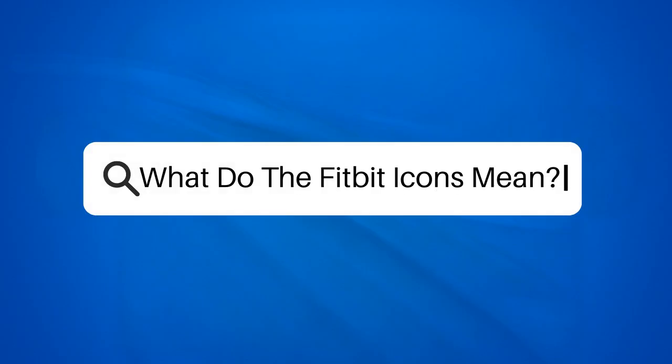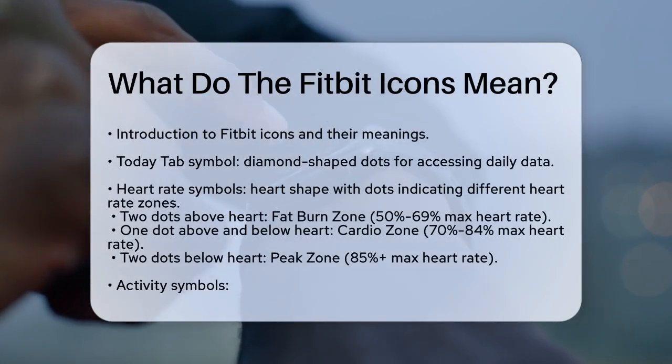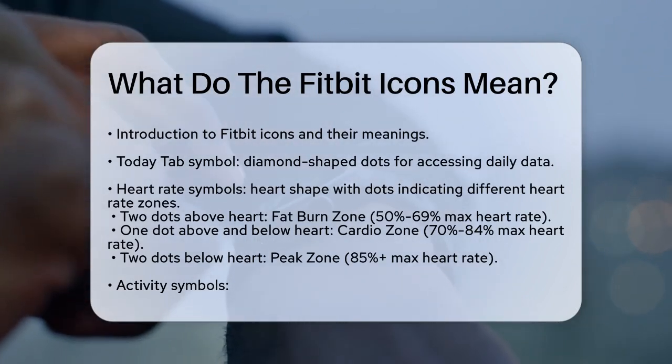What do the Fitbit icons mean? If you've just got your new Fitbit and are wondering what all those symbols on the screen mean, you're in the right place. Let's break it down so you can make the most out of your fitness tracker.